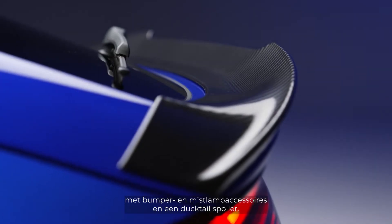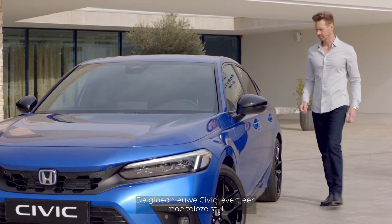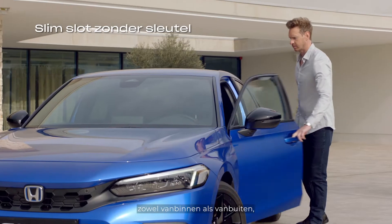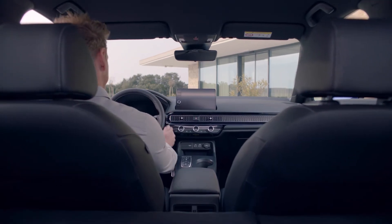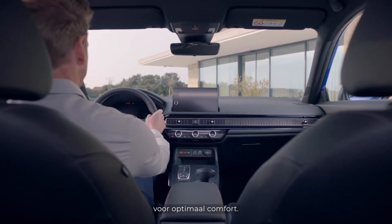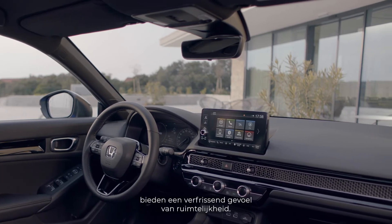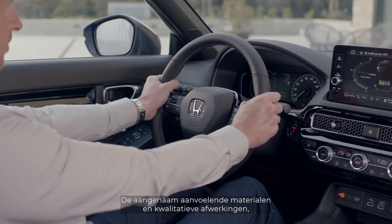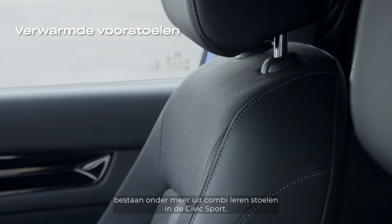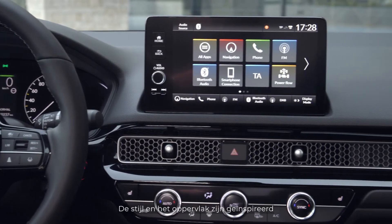The Carbon pack adds a carbon finish with bumper and fog light decoration and a ducktail spoiler. The all-new Civic delivers effortless style both outside and in, with a clean, wide, uncluttered modern cabin offering incredible comfort. The large windscreen and wide viewing angle provide a refreshing sense of spaciousness, complemented by tactile materials and quality finishes, including combi leather seats in the Civic Sport.